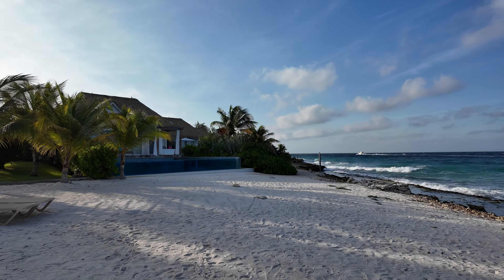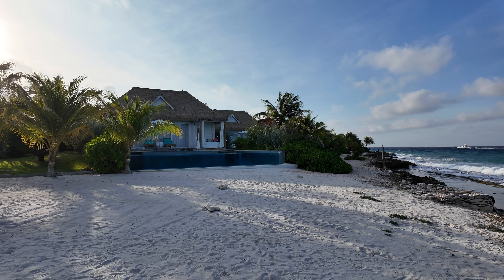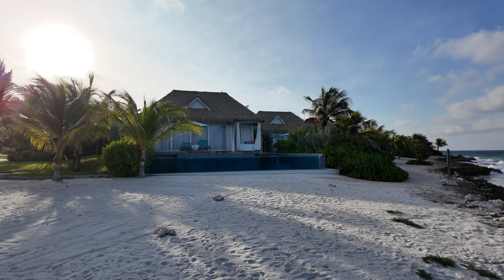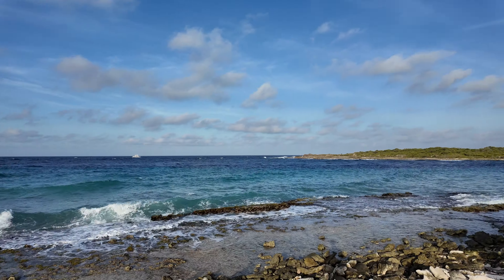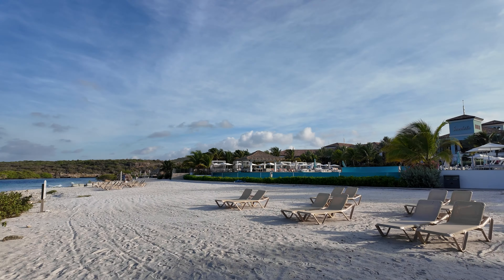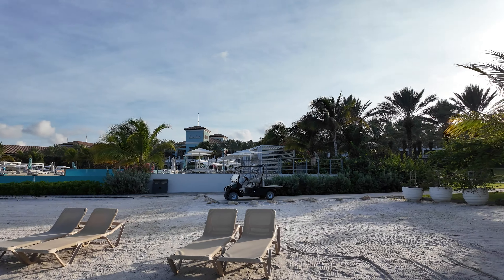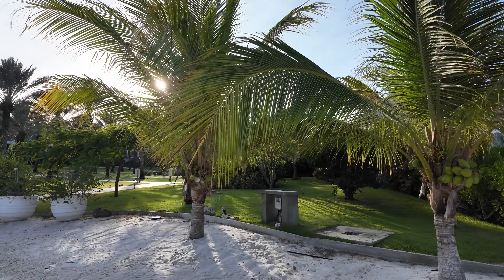That bungalow off to my left with its own infinity edge pool — I mean, come on. That bungalow is right here, it's like right on the water. It's a little windy — it's always windy in Carousel. Hopefully it's not too bad on the microphone, but it feels great. Little palm trees.